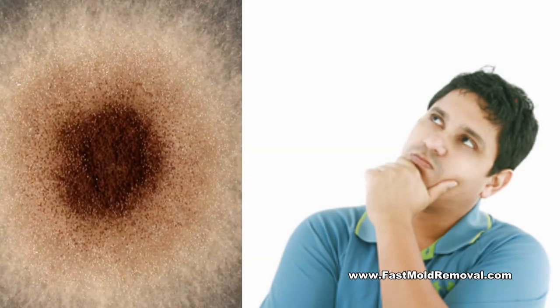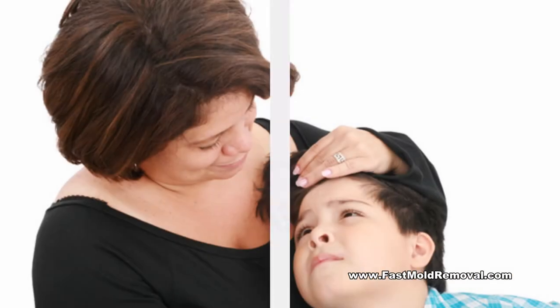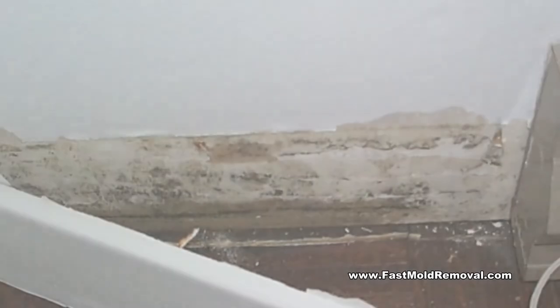People may suspect there is hidden mold in a structure if a building smells moldy but they cannot see the source, or if they know there has been water damage and people are reporting health problems. Mold may be hidden in places such as behind drywall, wallpaper, and paneling, or it may be located above the top side of ceiling tiles or under carpets and carpet pads.